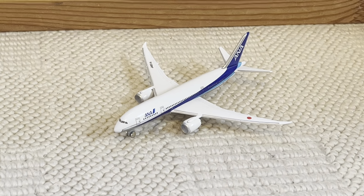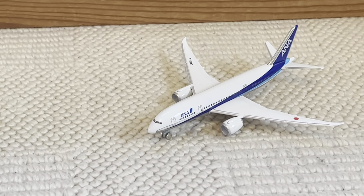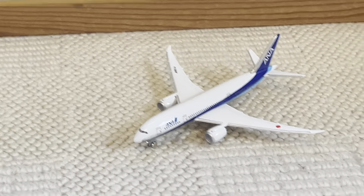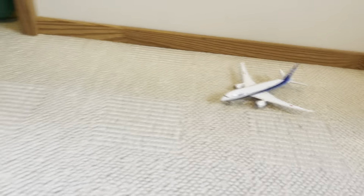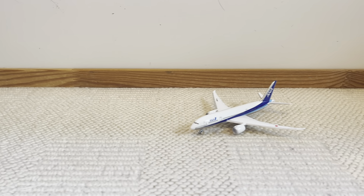Welcome back, ladies and gentlemen, to the last video of the Ranking My Aircraft series — well, besides the finale, but this is the last group of aircraft we need to rank. And there is a lot, okay? That's a sneak peek right there. These are all of the 787s in my collection.